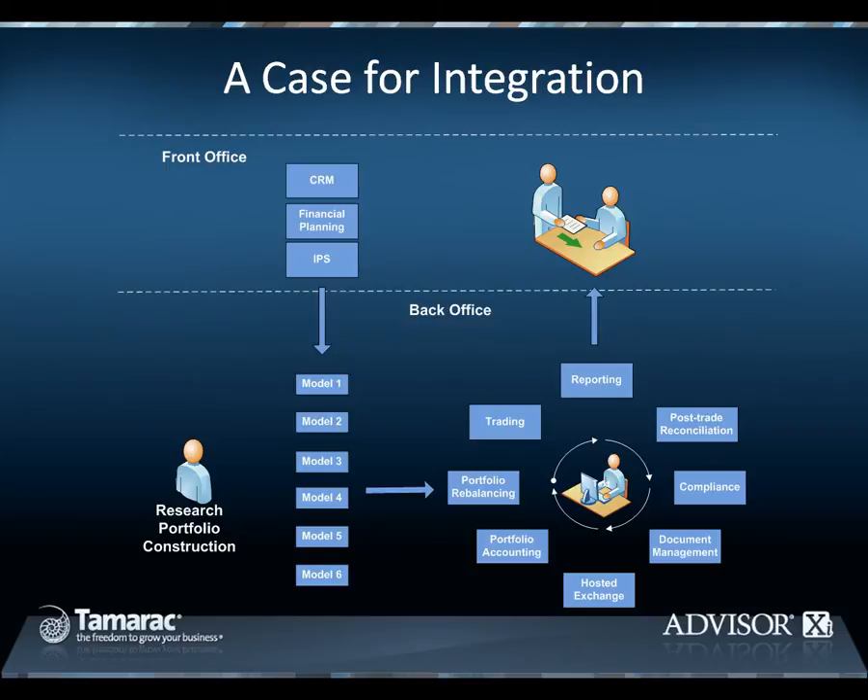Said differently, there is an opportunity to drive dramatic efficiency gains within your practice with automation, meaningful integration, and outsourced services.